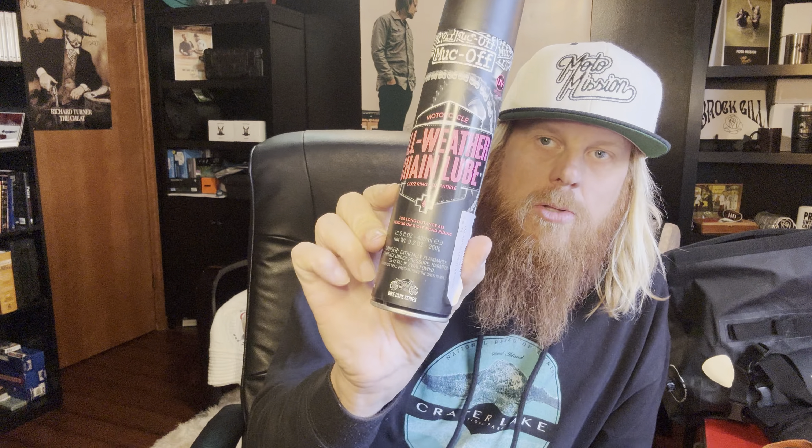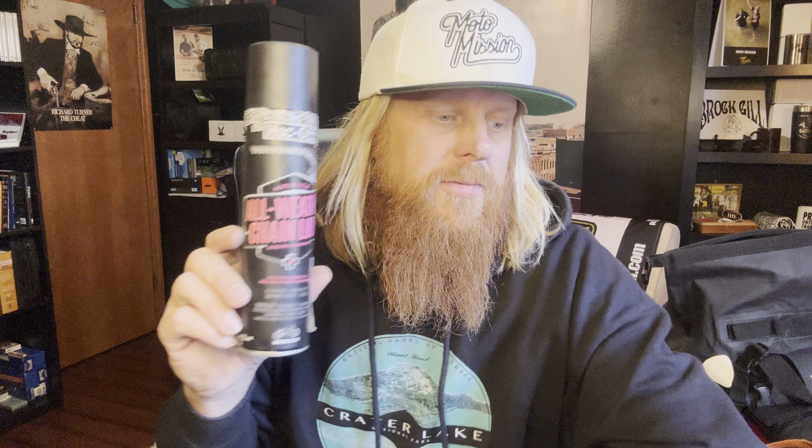Speaking of Muck Off — you never see me use this because I usually don't film maintenance on the road, but I use the Muck Off all-weather chain lube. I bought this locally at a shop and I have so much of this stuff. This is the waterless wash — I picked up the wrong one — but they have others too. I have so much Muck Off stuff on the shelf. The chain lube is awesome, really good for adventure bikes. Muck Off air filter cleaner, bike wash, all that kind of stuff — that's what I've been using for several years.